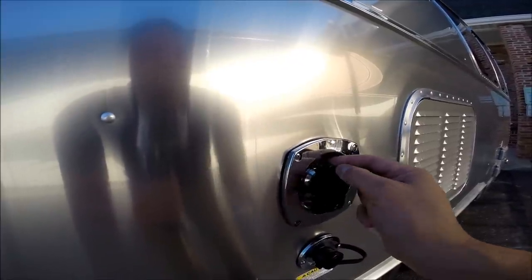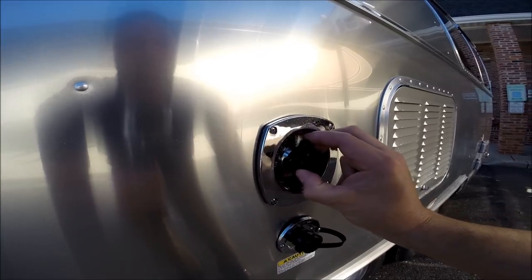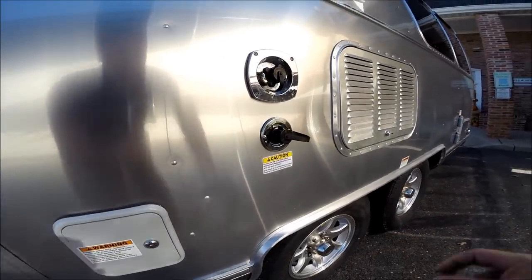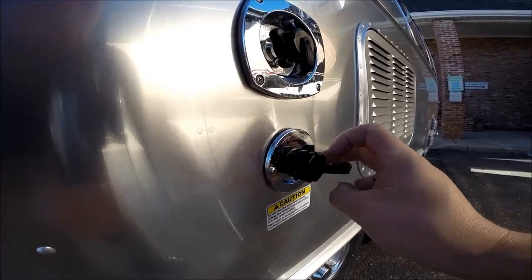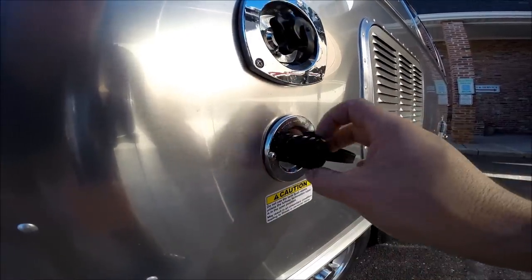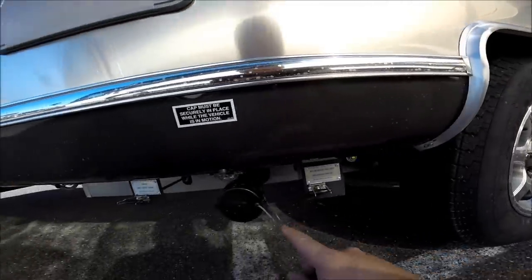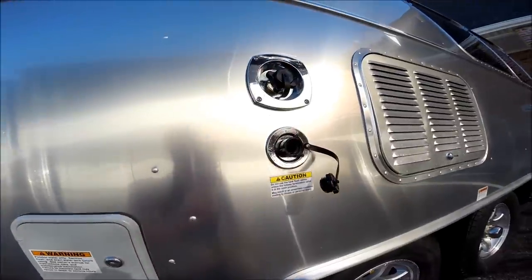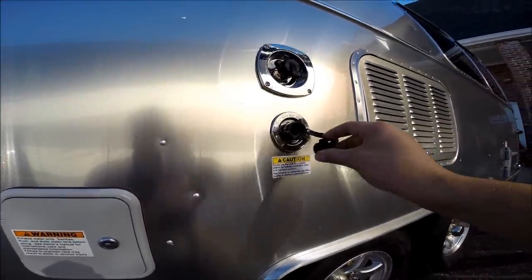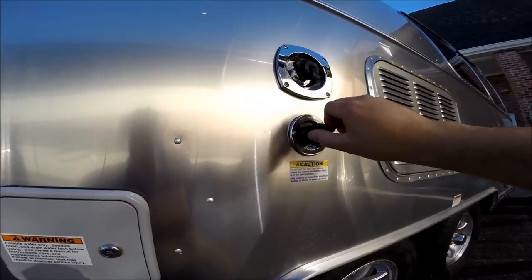We also have a city water connection that supplies water to your faucets on demand. It has a water pressure regulator built right into it to protect your trailer from high pressures at the campground. This is a sewer flusher — it's very important not to get the two confused; it's labeled and tells you exactly what to do. After you empty your gray and black tanks, you can reopen the black tank, hook up a garden hose to this connection, and under pressure it will spray the residual waste out of the tank. Keeps it very, very clean.